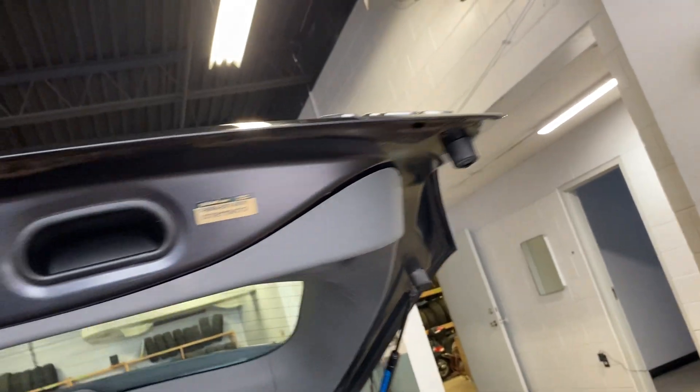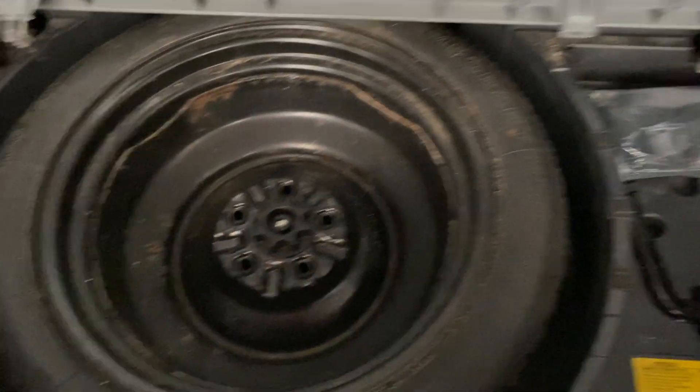Bottom of the rear gate is in good shape, no issues at all. Looks like it's been undercoated. It does have the spare underneath, along with the jack and the little bits to go with it.